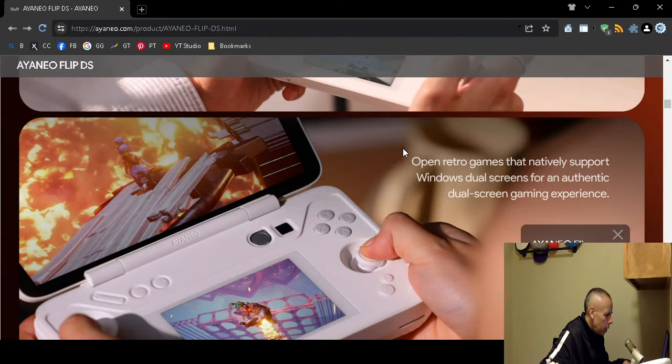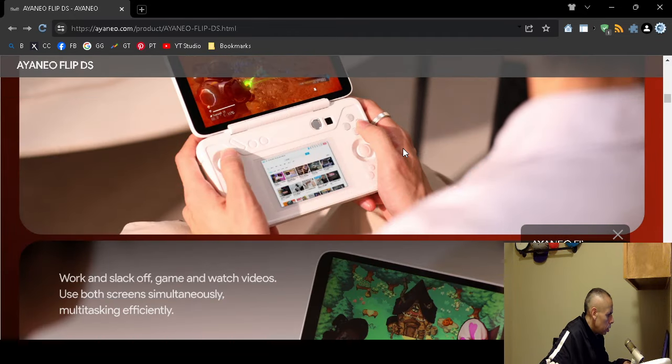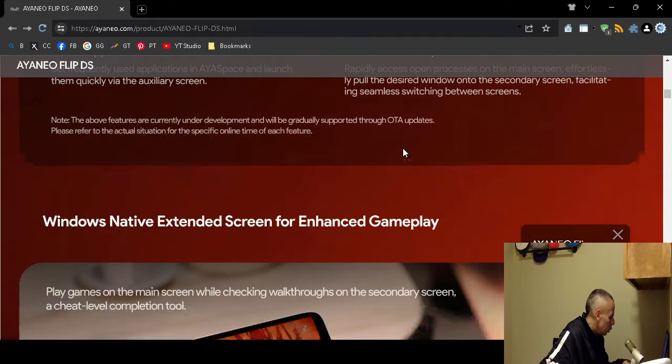You can play retro games, and it supports dual-screen multitasking. For example, you can play games on the main screen while checking walkthroughs on the secondary screen.